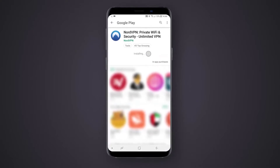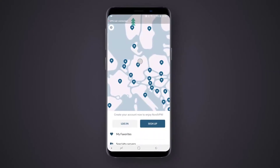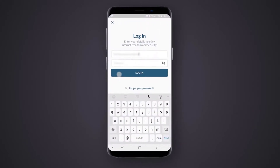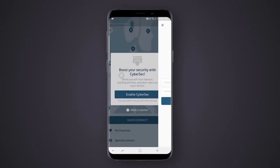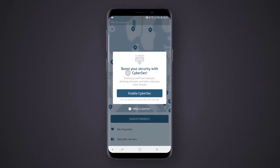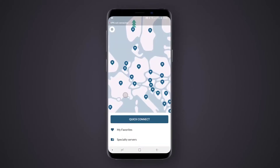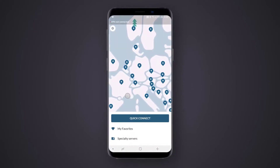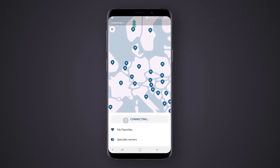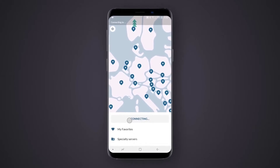Connecting to a server nearby also means even faster speeds while you're trying to get around Netflix restrictions, for example. NordVPN offers obfuscated servers designed for accessing the internet in locations with heavy censorship, so it's ideal for avoiding VPN blocks, especially in China. You can hop onto one of those servers to disguise the fact that you're using a VPN altogether, so the government can't even see that you're using a VPN.